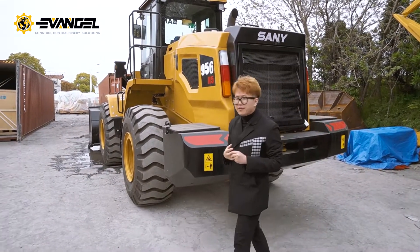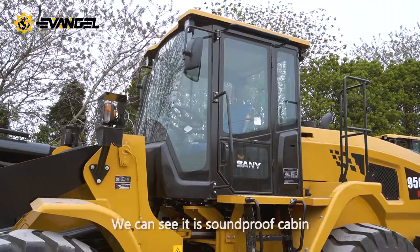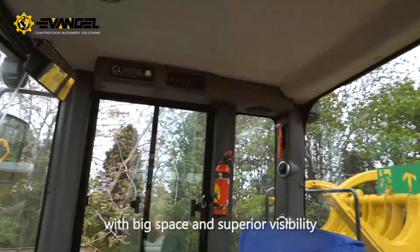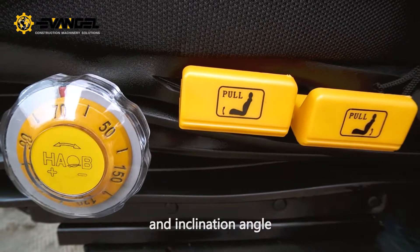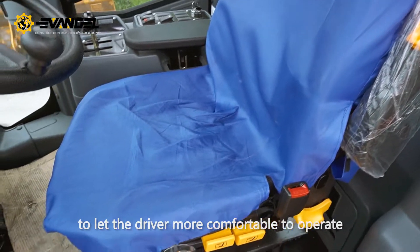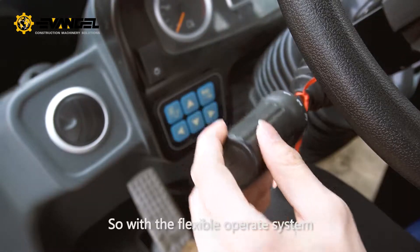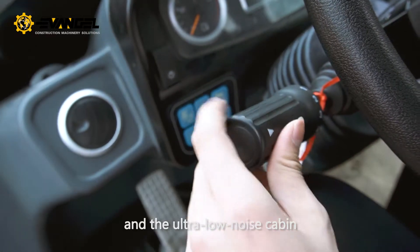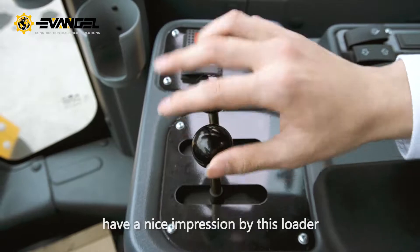Let's look at the cabin. It is a soundproof cabin with a steel structure, offering big space and superior visibility. The seat features an adjustable armrest and adjustable angle to keep the driver comfortable during operation. The control system uses dual-stick controlling, providing flexible operation, smooth shifting, and an ultra-low-noise cabin environment. I believe you will definitely have a great experience with this loader.